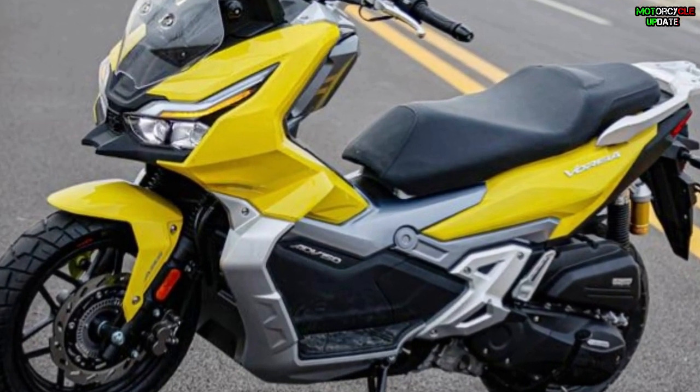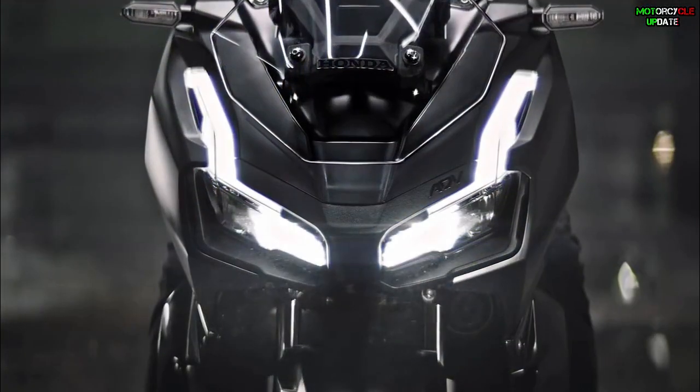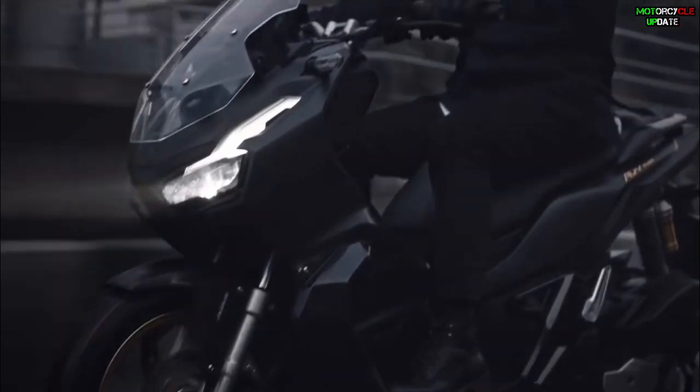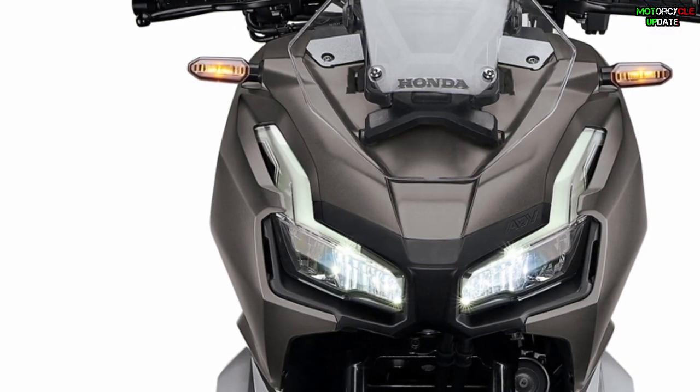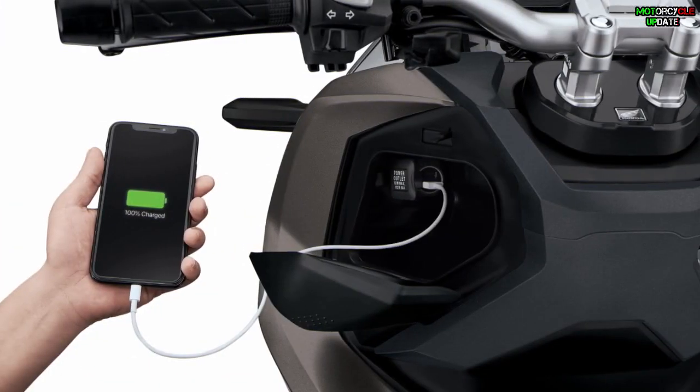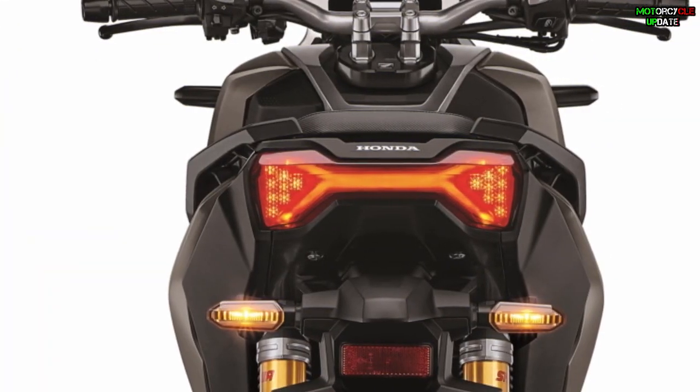Not only that — the Dayang Vorei ADV 150 also has more fuel tank capacity at 9.3 liters, while the Honda ADV 150 gets less. The Honda ADV 150 comes with features including an adjustable windscreen, full LED lighting system, full digital instrument cluster, keyless system, USB charging socket, and emergency stop signals.